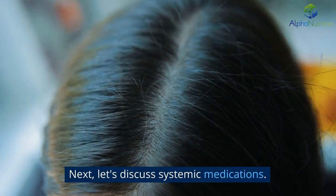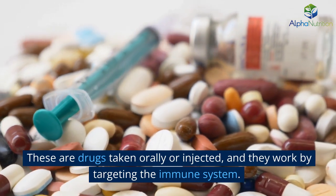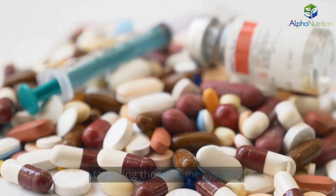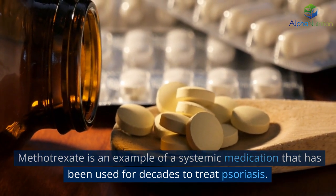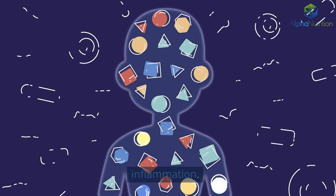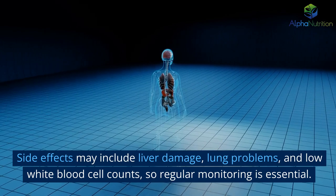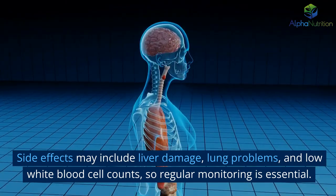Next, let's discuss systemic medications. These are drugs taken orally or injected, and they work by targeting the immune system. Methotrexate is an example of a systemic medication that has been used for decades to treat psoriasis. It works by suppressing the immune system, thereby reducing inflammation. Side effects may include liver damage, lung problems, and low white blood cell counts, so regular monitoring is essential.